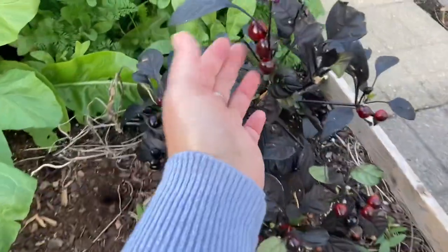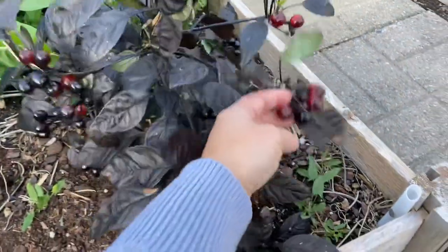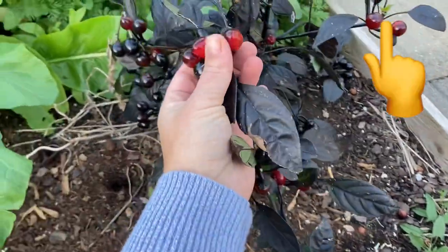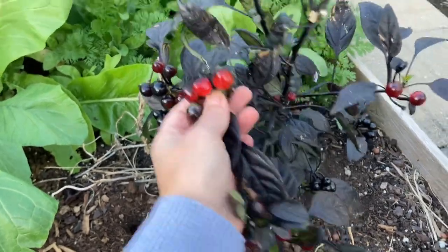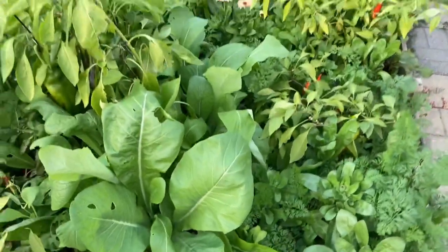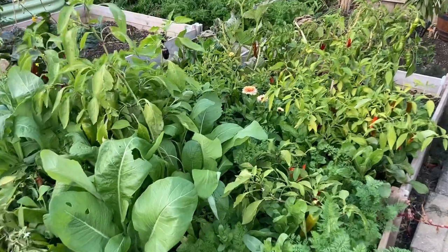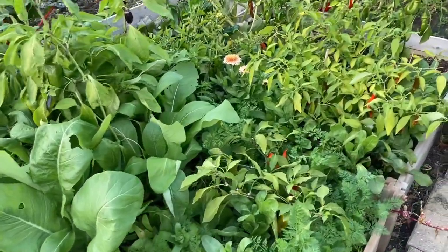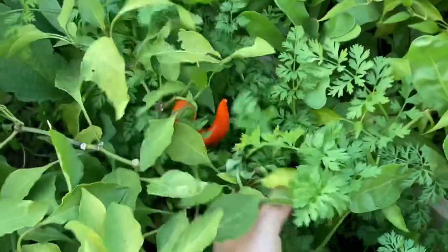Now let's get to this beautiful pepper called Black Pearl. Together with the tiny yellow one called Ahi Charapita, Black Pearl is another favorite. I love these two and I'm planning to always have them in my garden. They look great, they taste awesome, and produce a lot. Highly recommend.